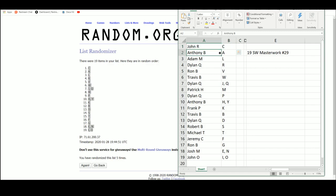So we've got John R with the letter C, Anthony with A, Adam with L, Dylan R and Ron with V, Travis with W, Dylan with JQ, Patrick with M, and Dylan with P. Anthony gets H and Y, Frank with K, Travis with B, Dylan with D. Robert with S, Michael with T, Jeremy with F, Ron gets G, Josh gets E and N, and John O gets I and O.